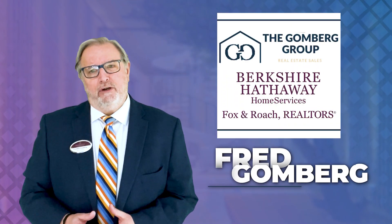I'm Fred Gomberg with Berkshire Hathaway Fox and Roach of Princeton, and I've got some points here that can assist you when you're looking to spruce up that curb appeal.